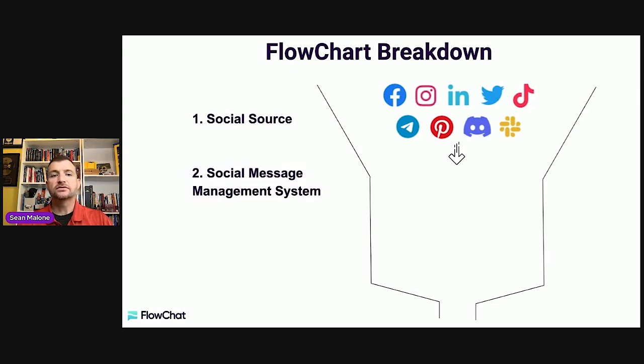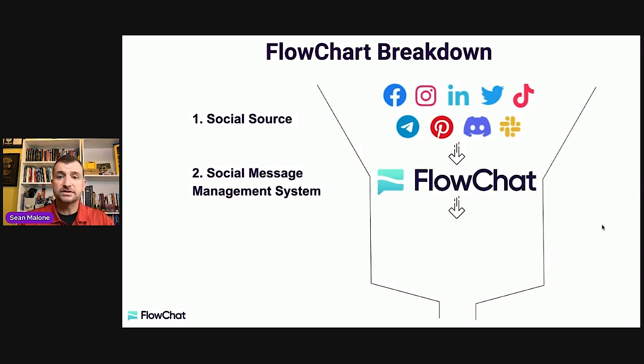Next, you're going to need a social message management system. When we first started, we used a spreadsheet and paper — very archaic, but it worked extremely well. Some people have a CRM, but very few CRMs connect directly with all social media. The only one I'm aware of that manages all the platforms is FlowChat, not FlowChart. FlowChat is a software I co-founded, and what it does is manage messaging inside all of your social media — the missing link between social media and getting cash flow from clients.